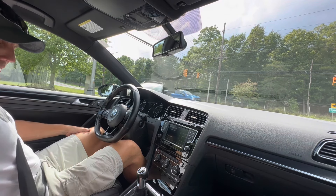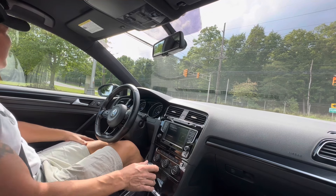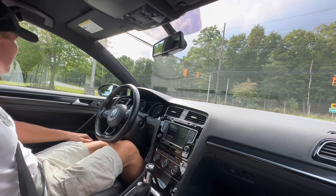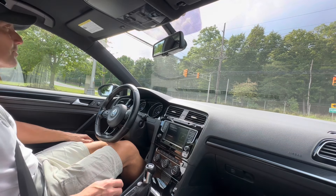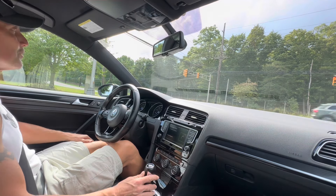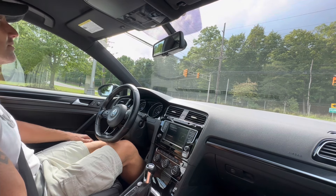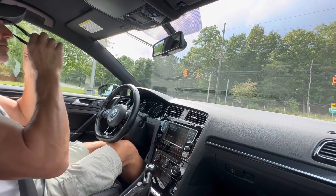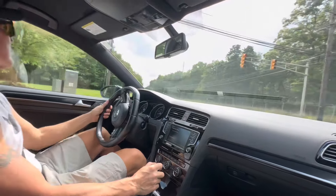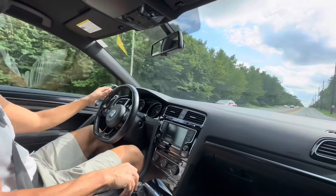Absolutely fantastic car — very clean. I've got a straightaway here, I'm going to open it up a little bit. I noticed at the stoplight I passed a police officer and they routinely check this road — they're always parked along the side — so I'll get on it a little but nothing too crazy. This car's got all wheel drive too, so it's got a lot of grip.